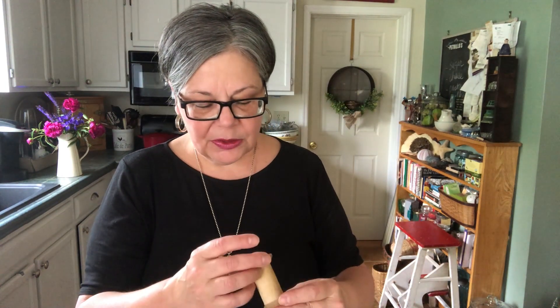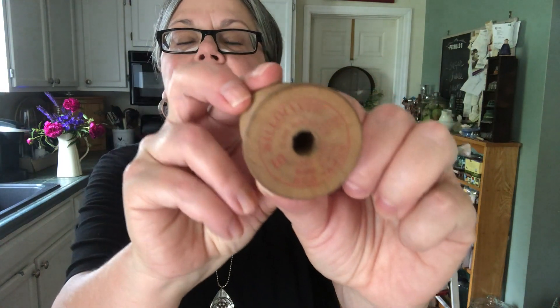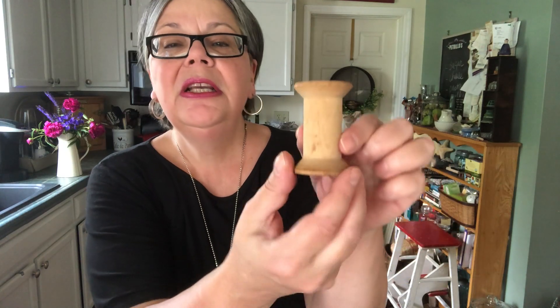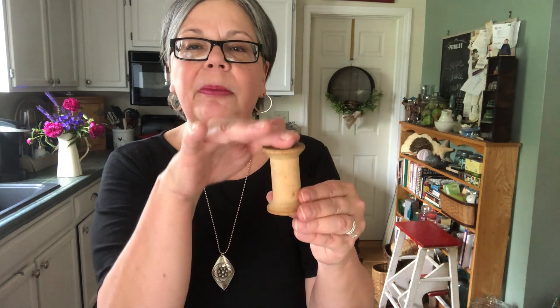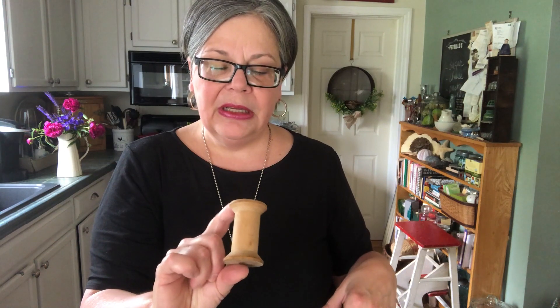Speaking of wooden, here's a spool I picked up for a dime. It's Will-O-Matic thread. I had never heard of that, and I do have an article on my website about vintage thread, so I bought it for that reason, but also — oh my gosh — what a cute little candle holder, or put a bottle brush tree on there. I will use it for a project. We'll probably not sell that.